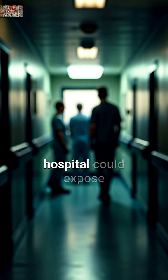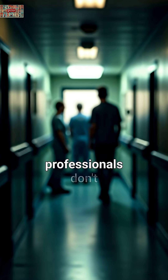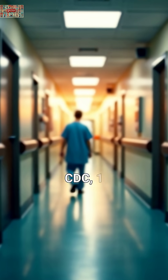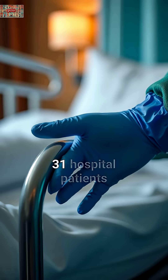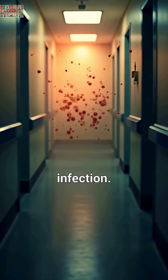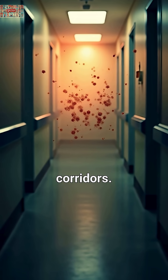Did you know that simply walking into a hospital could expose you to five deadly threats that kill thousands every year? I'm about to reveal what medical professionals don't always tell you up front. According to the CDC, one in every 31 hospital patients will acquire at least one healthcare-associated infection. Let me break down the top five risks lurking in hospital corridors.